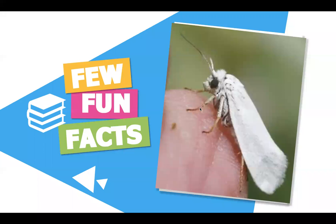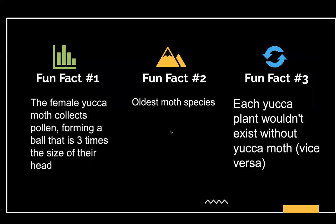A few fun facts: the female yucca moth collects pollen forming a ball that is three times the size of its head — just imagine carrying a big ball that's three times the size of your head, and the strength that a yucca moth has. The yucca moths are the oldest moth species, and just think about how many endangered animals aren't thriving — this moth has become really resilient and has the will to stay alive. And last but not least, each yucca plant wouldn't exist without a yucca moth; one couldn't live without the other.